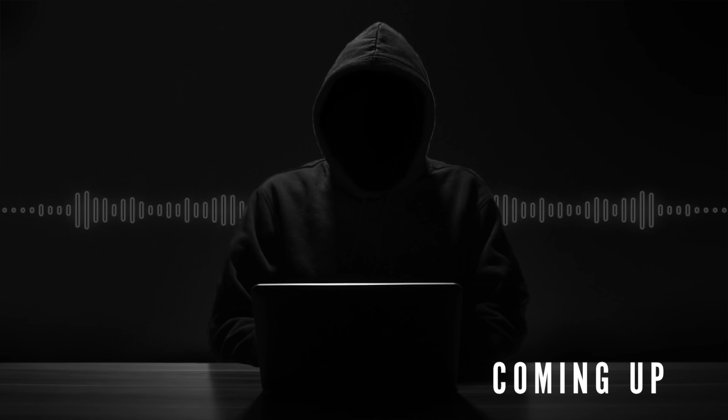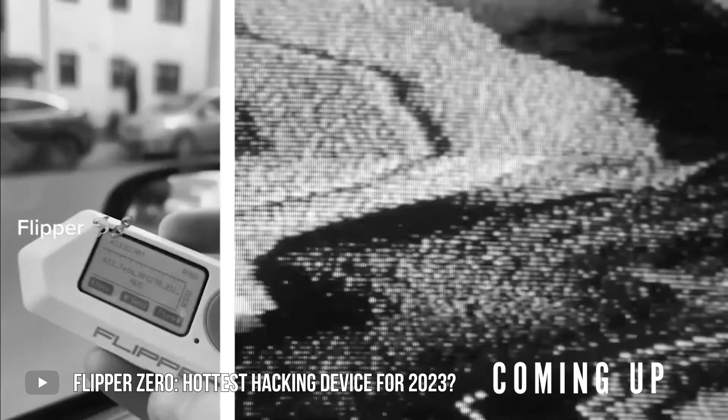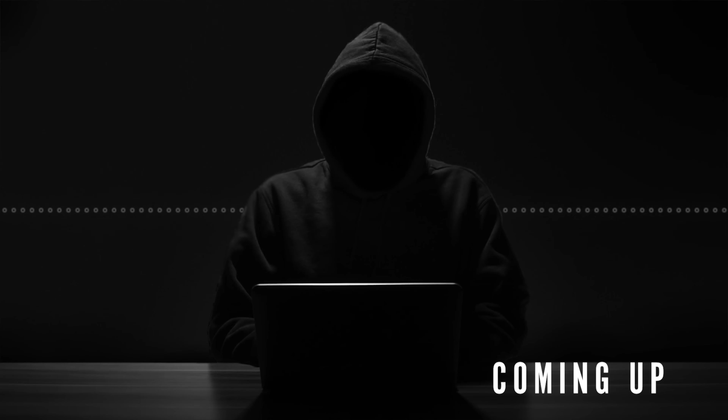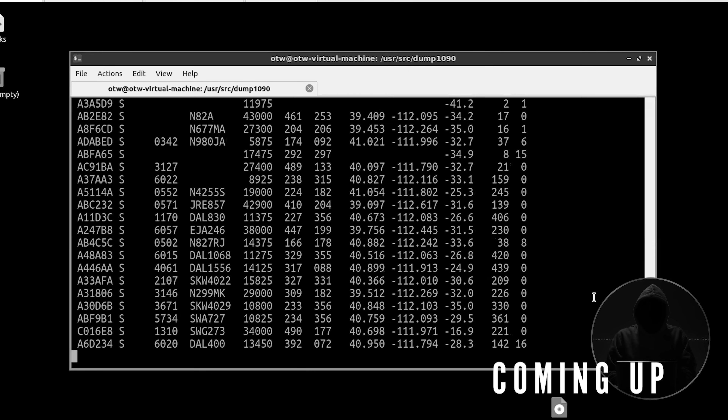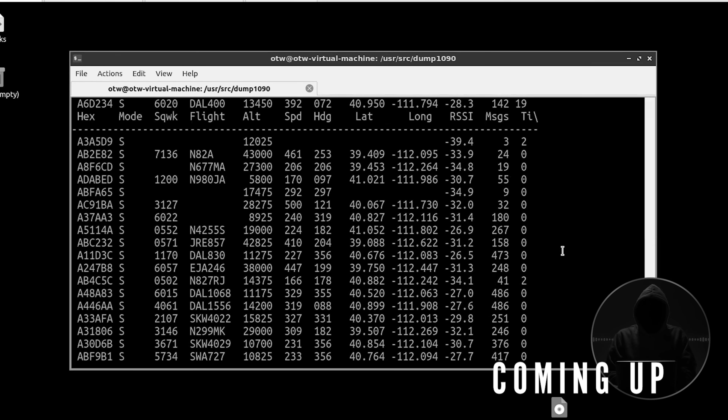I'm very thankful that the Flipper Zero came out. At the same time, I have to say that it has limited capabilities. It works good, it does some things very well, but it has a very limited frequency spectrum. It has limited software. We're seeing the signals given off by all of the aircraft in the area, and it's refreshed every couple of seconds. You can watch these planes take off and land.